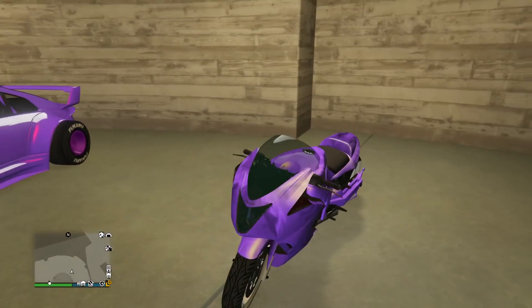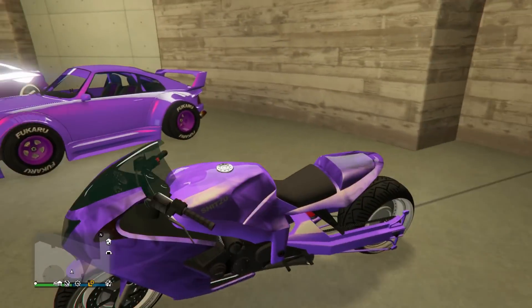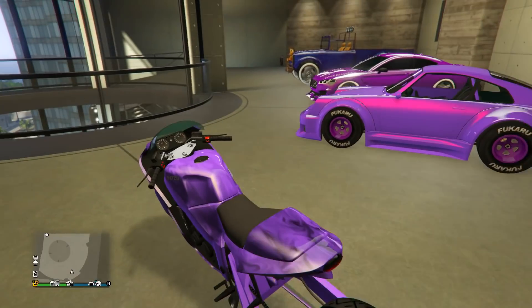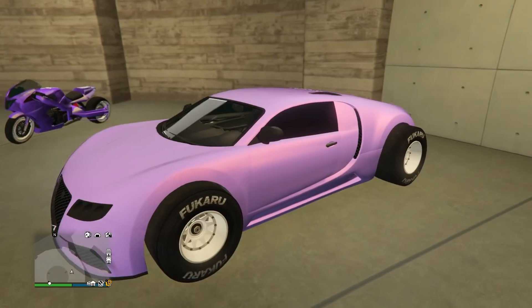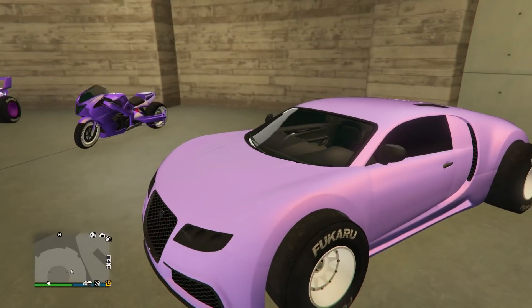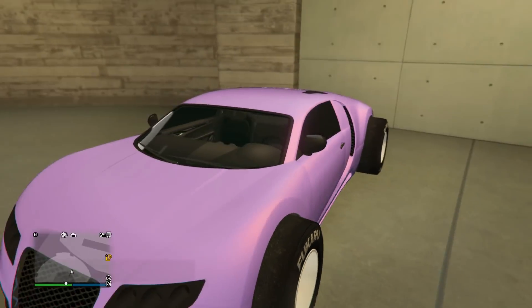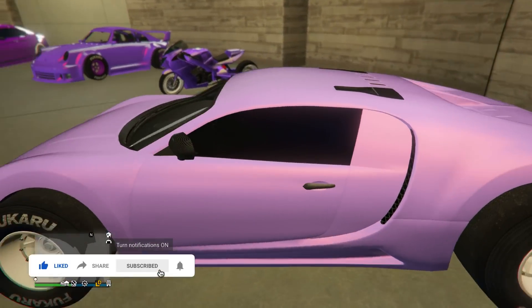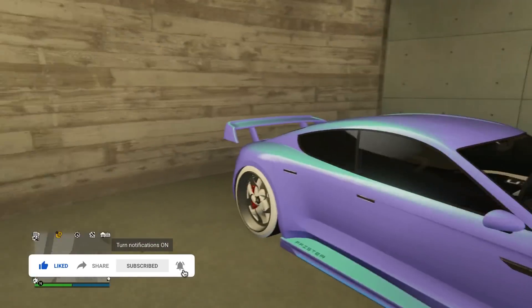Next up we got the Hakachu Drag — don't see this bike very often. He's got a nice paint job on it, basically the same as the Comet Retro Custom, maybe a tad bit different, but still a nice bike. Next up we have a super light purple color on the Adder. He's got the ice white F1s on it and what looks like some sort of orangish-pinkish pearlescent — a little hard to see, but it does look pretty nice.